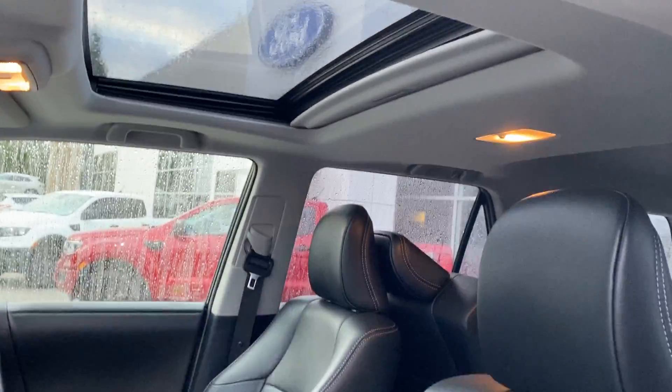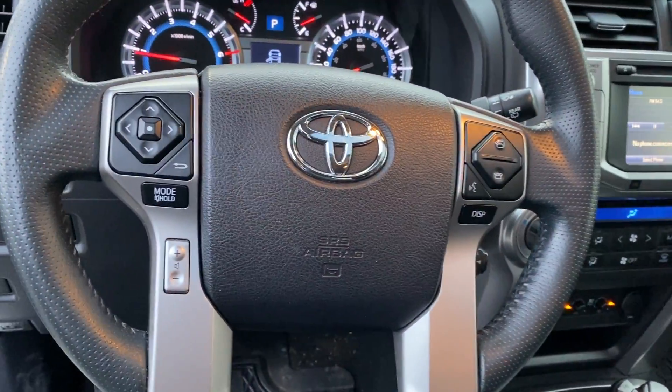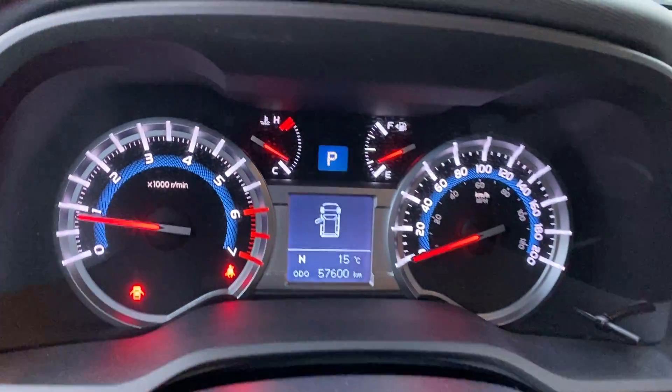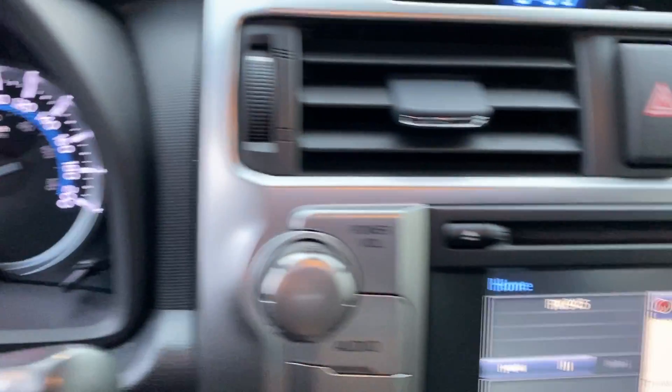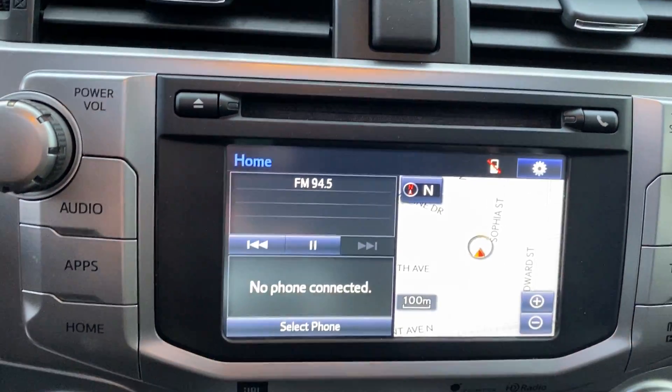Leather, power-heated front seats. Big moonroof. Navigation.